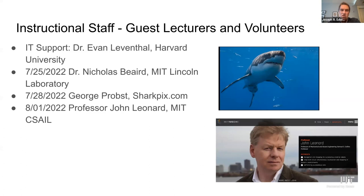We also had IT support. We had a strong amount of IT needed for the remote work — the course has been fully remote for the last two years. We had IT professional slash doctor, Evan Leventhal, helping us with that. We had three guest lecturers ranging from oceanographic researcher Nicholas Beard, to shark photographer George Probst, to marine robotics expert Professor John Leonard from MIT, in addition to all the Beaverworks larger program seminars that went on almost every day.